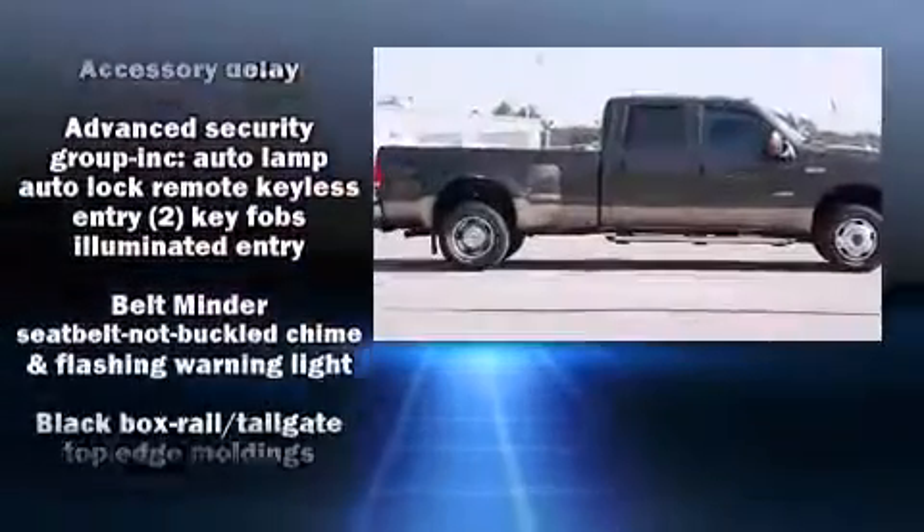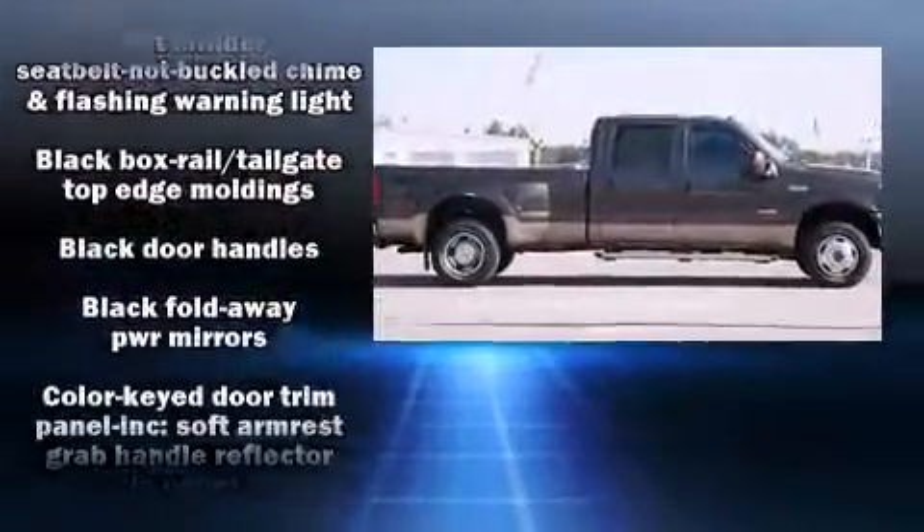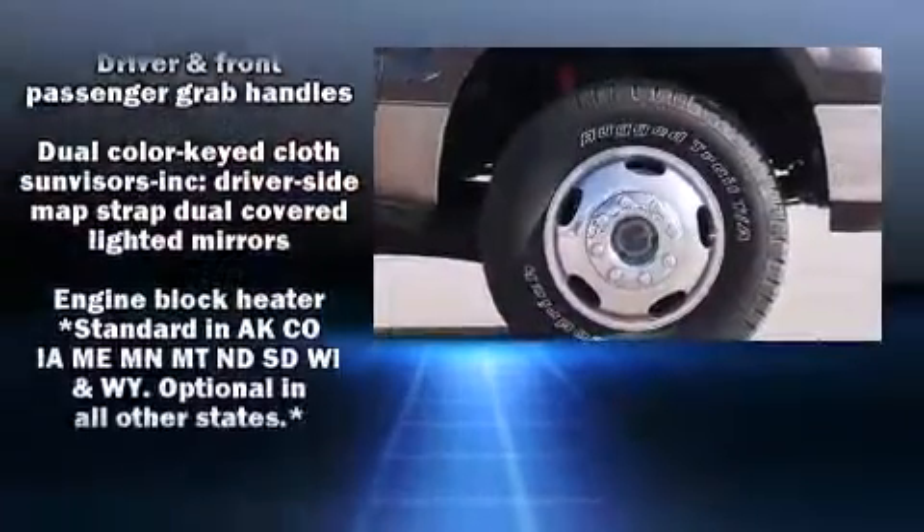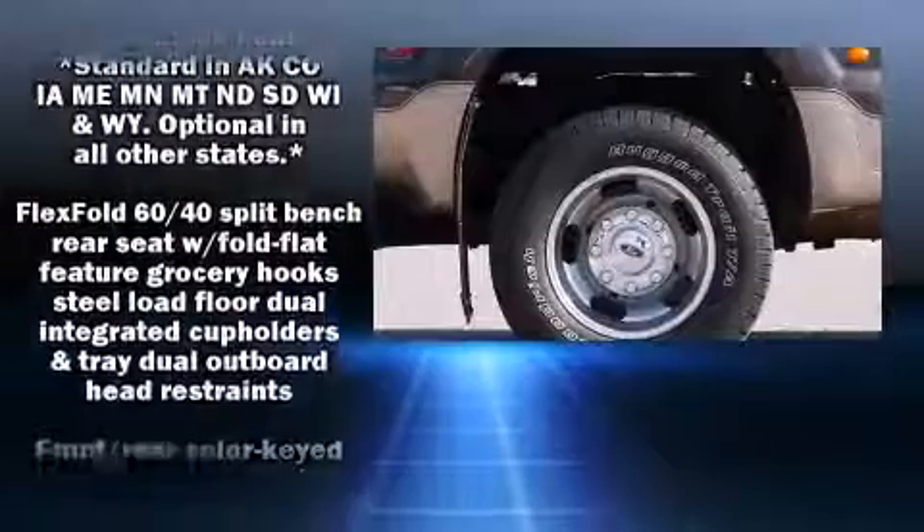It distinguishes itself from the competition with features such as front and rear reading lights, a tachometer, variably intermittent wipers, a rear step bumper, and more.